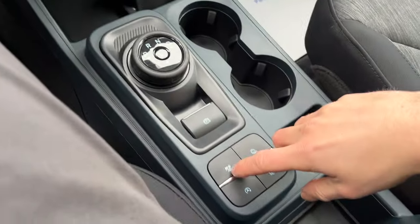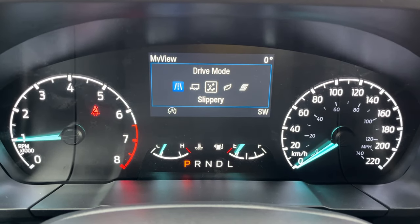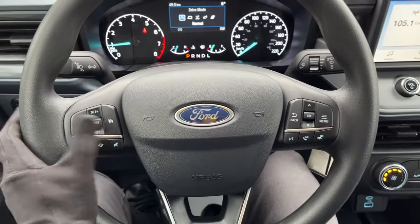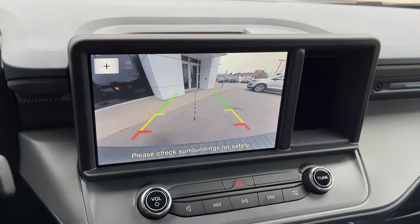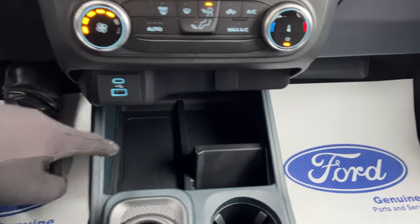Coming into the vehicle, you have a customizable digital display right behind the steering wheel. This vehicle offers different drive modes — normal, tow, slippery, eco, and sport mode. On the steering wheel you have cruise control settings and other controls. There is an eight-inch center display, and if you pop it into reverse, there's your rear-view camera.